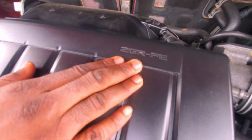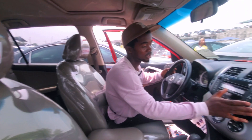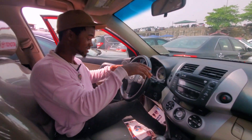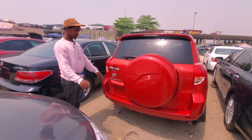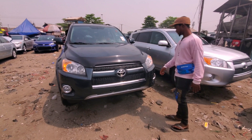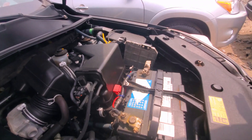Toyota RAV4 2008 model — V6 engine, 2GR, the engine is cool and nice. It has AC chilling, radio, but does not have a reverse camera. Everything is working, it has steering control. The mileage is okay. Toyota RAV4 2008 model new duty, going for 6.2 million Naira, first body, everything intact, V6 Sports engine.